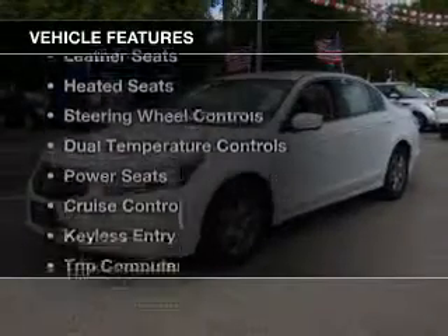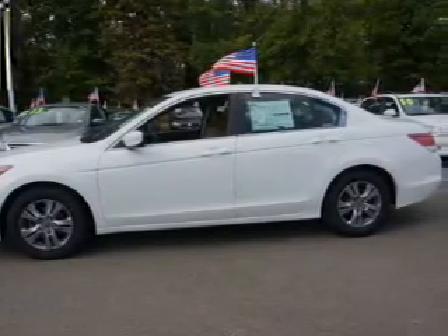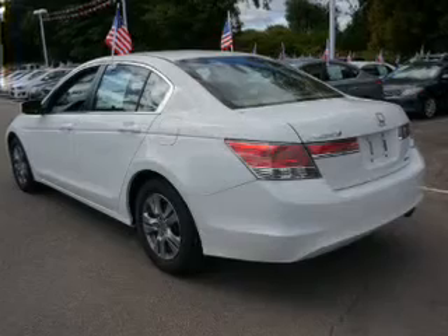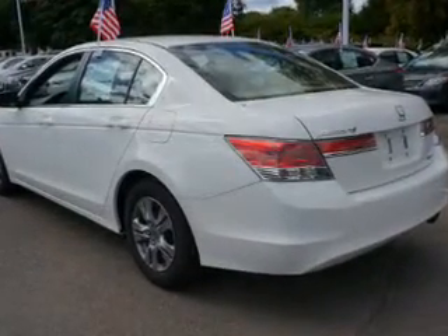The features include electric trunk, leather seats, heated seats, steering wheel controls, dual temperature controls, power seats, cruise control, keyless entry, a trip computer, and child restraint seats.